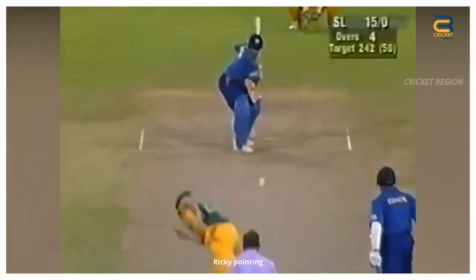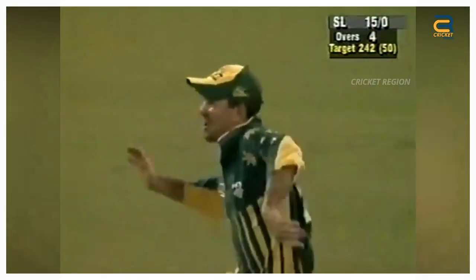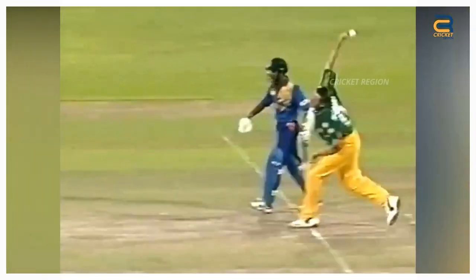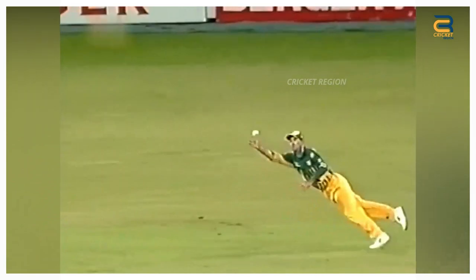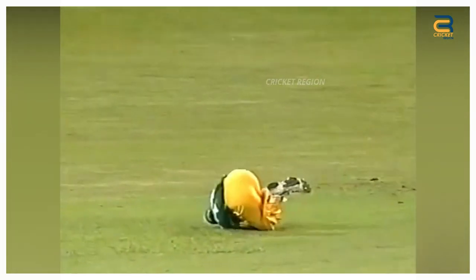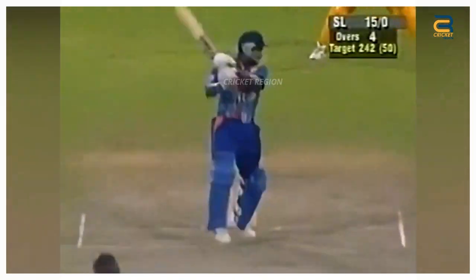In the fourth match of the Aiwa Cup between Sri Lanka and Australia played in Colombo on August 26, 1999, it was Ricky Ponting who took a stunning catch to dismiss Sanath Jayasuriya. He tried to play a lofted shot off a delivery from Glenn McGrath. Ponting, who was fielding at the point region, dived full length to his right side to take an incredible one-handed catch, just inches off the ground.